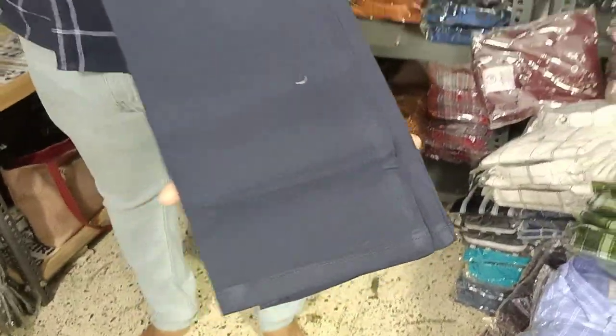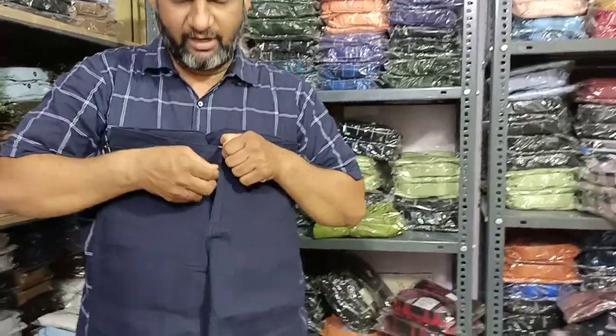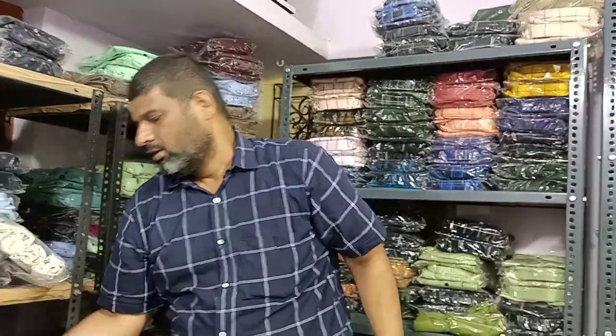You can sell these pants for 800 to 900 rupees. If you buy at 250 to 300 rupees, it is quality-bound. This is 100% cotton with a quality zip, and it is heavy weight. It is easy to resell for 800 to 900 rupees.